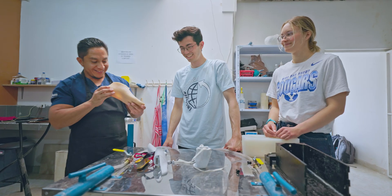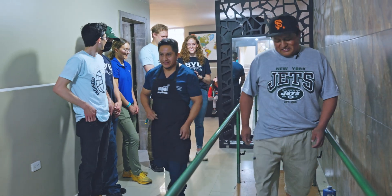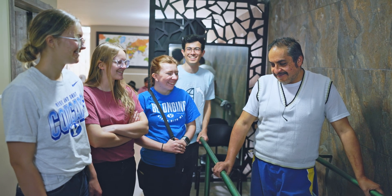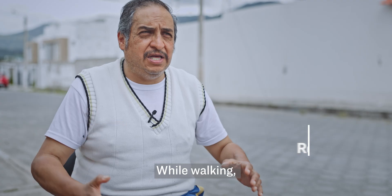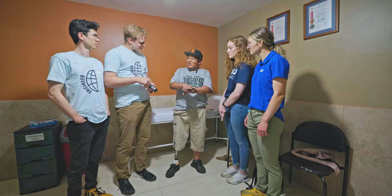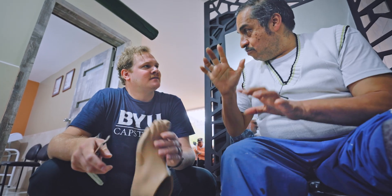Yeah, you like it? I like it. We were able to create a great product that made people extremely happy. Being able to witness our foot shell being put on a patient was so exciting. The one patient was so excited — he was so smiley.